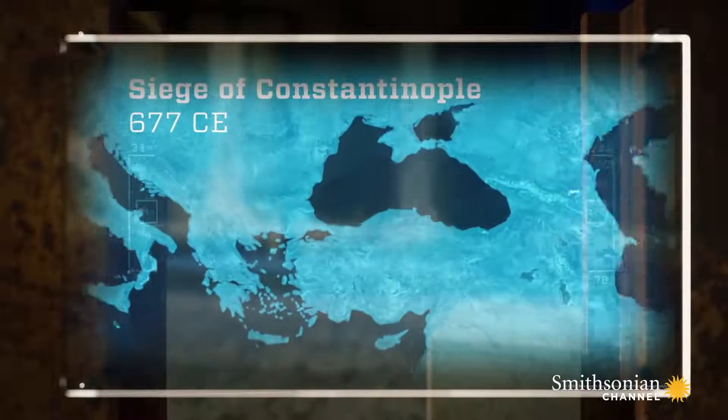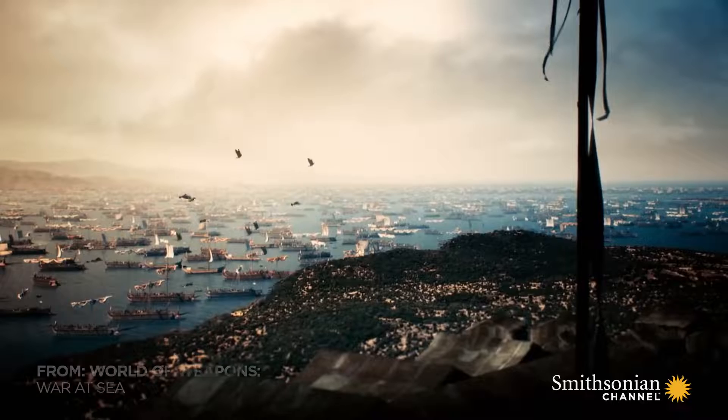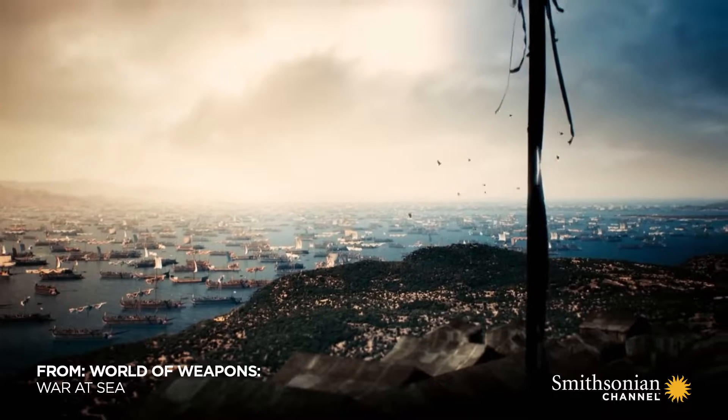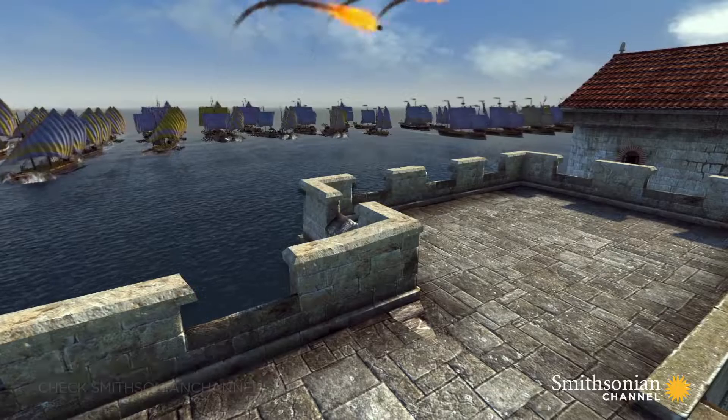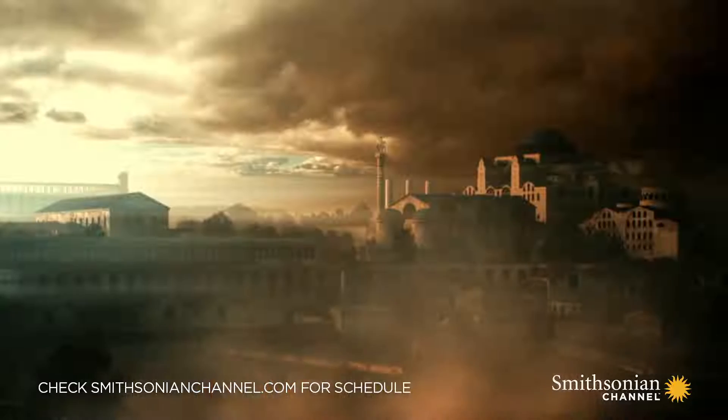677 AD, war over Constantinople. Muslim-Arabic invaders lay siege to the Byzantine capital, and ships block the city walls, cutting off all supplies.